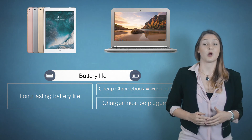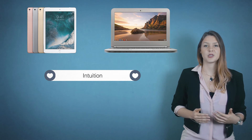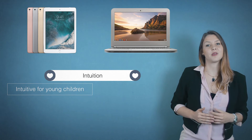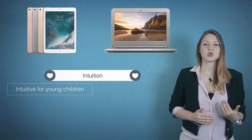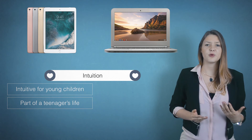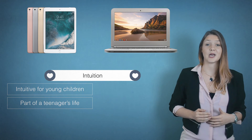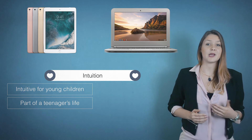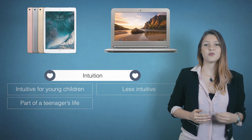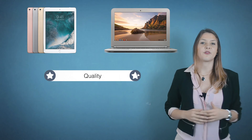Whether the device is intuitive or not is also important. iPads are those things on which preschoolers can swipe faster than they can crawl and on which teenage girls edit their selfies to the perfect profile picture. iPads are very intuitive for young children and are already a part of a teenager's life. With the iPad, you are entering the student's comfort zone. A Chromebook is less intuitive, but is also already a part of a teenager's life.